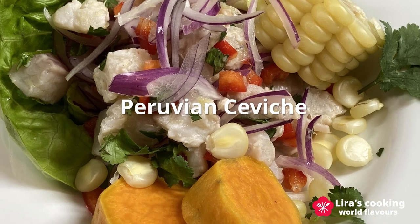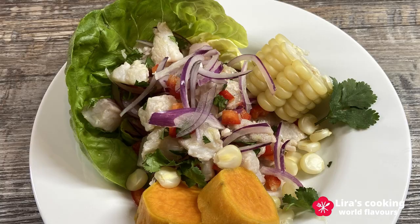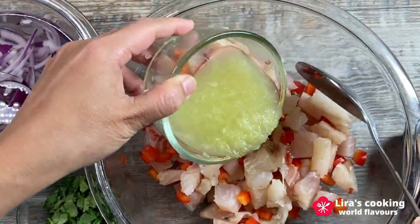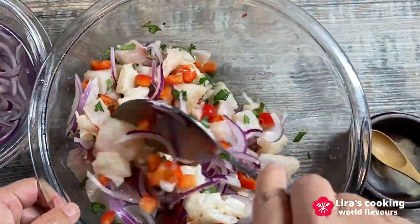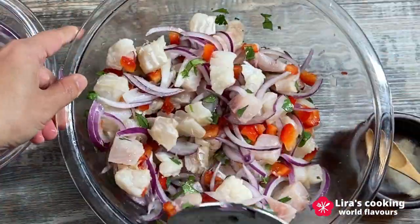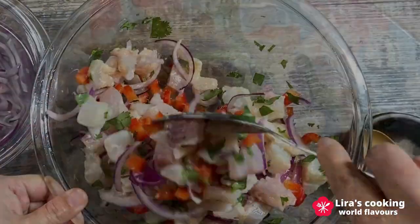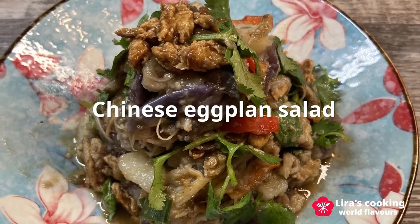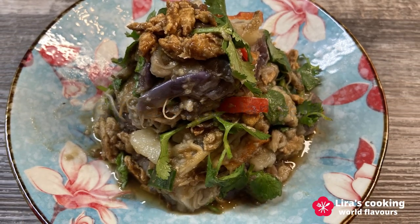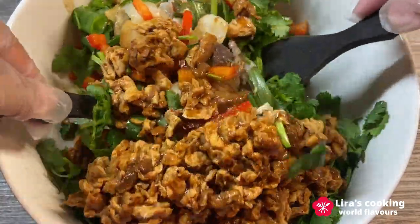Peruvian ceviche, a fish salad which uses lime juice to cook the raw fish, is absolutely fresh and delicious. Chinese eggplant salad, using a steam technique and fermented soybean paste to make the sauce, offers a different way to enjoy abundant autumn vegetables.